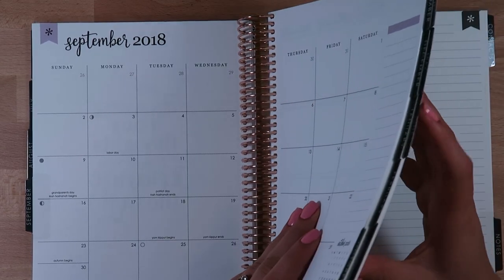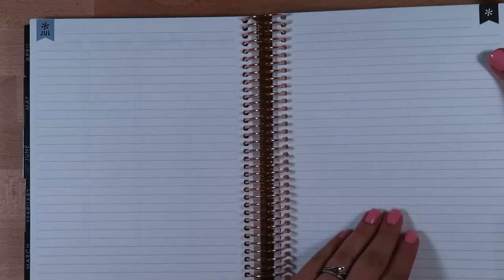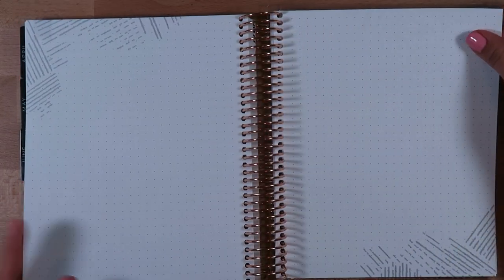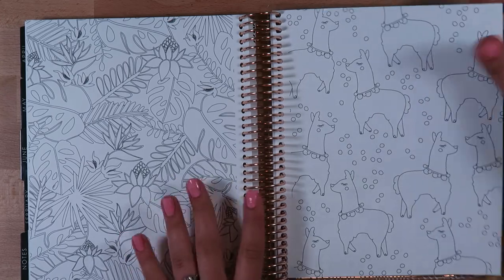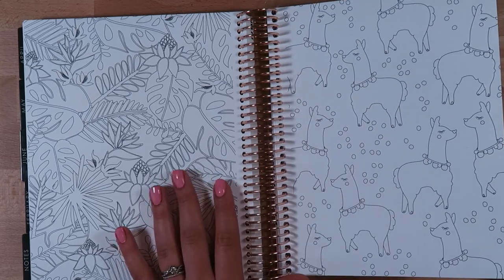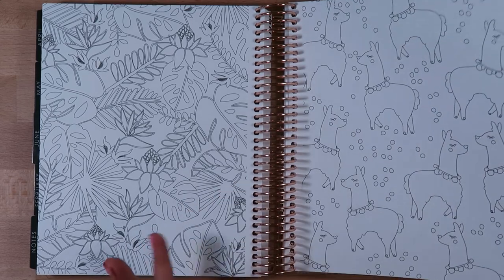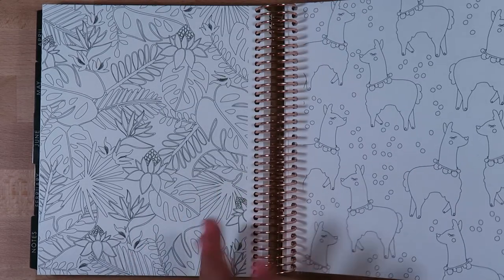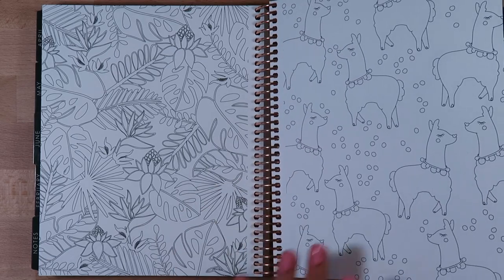Some things that are different, of course, is the back. I got the neutral. The back has different notes pages - a few lined pieces, some dots, and some color pages. I'm glad they kept the color pages in because I actually love these. Especially on long calls at work where I just start doodling and need something mindless to do. I like the little llamas - those are cute - and little flowers.